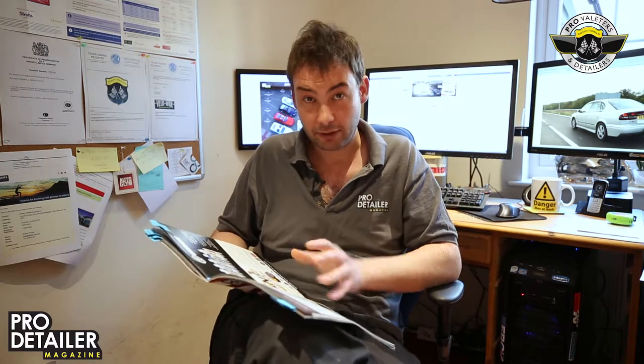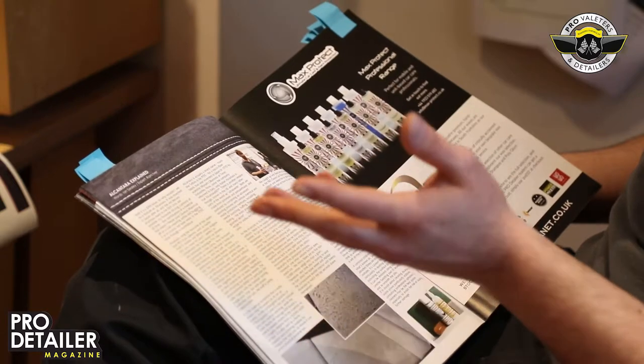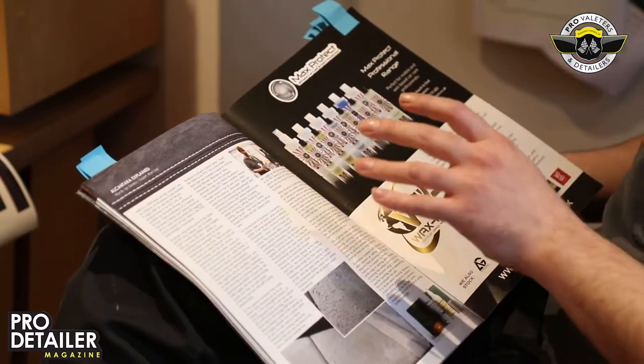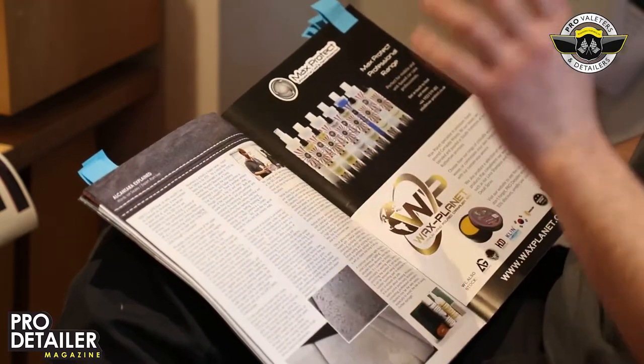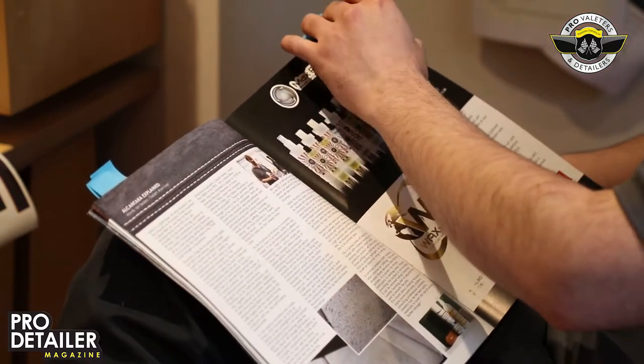The guide section kicks off with Alcantara. Now Alcantara and suede are different — suede once wandered around a field. Alcantara is a synthetic product originally designed in Japan, though the rights to it are now Italian, and a lot of people have got it in their car. It used to just be on flash Audi RSs and the like, but now you can have it even on a supermini. So looking after it is now even more relevant, and Ram at Colour Lock has given us a nice compact guide on how to do that — only a page long, so it's not an effort to get through.